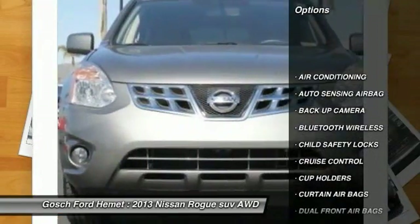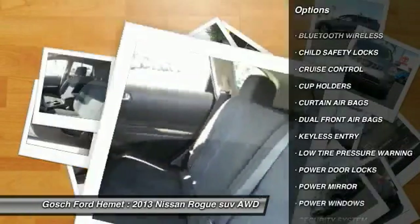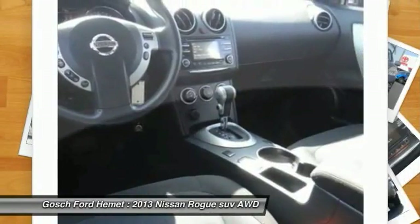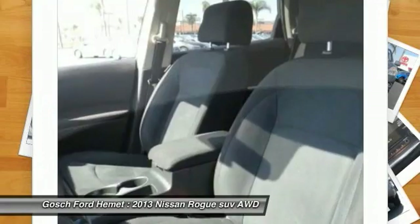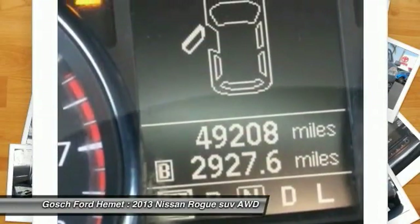Keyless entry, backup camera, traction control, Bluetooth wireless data link for hands-free phone, air conditioning, front cruise control, child safety locks, power door locks, trip computer, security system.